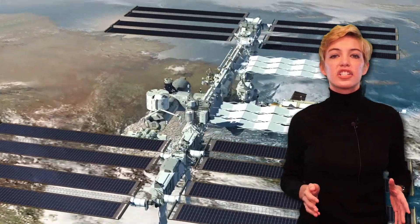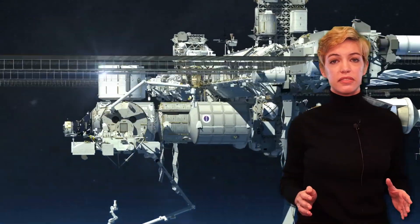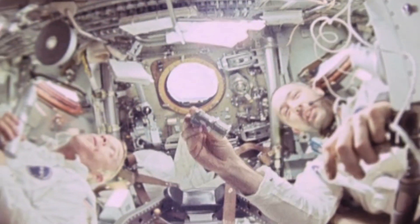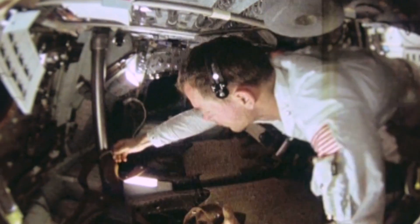Astronauts on the International Space Station can get over 100 uses from these filters before needing to replace them. These filters are now standardized around the world, but NASA's next step is to secure access to these filters for those who need it most.